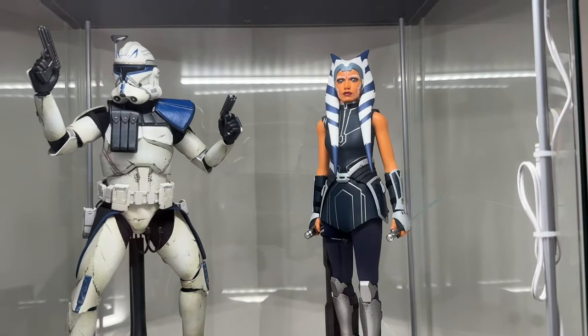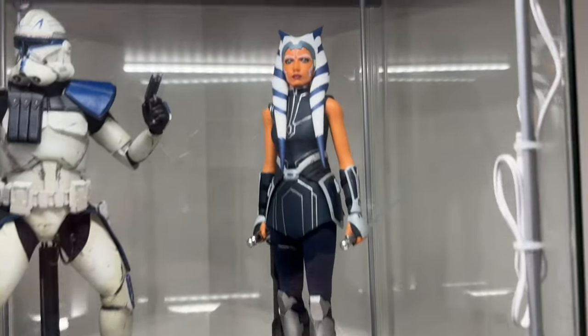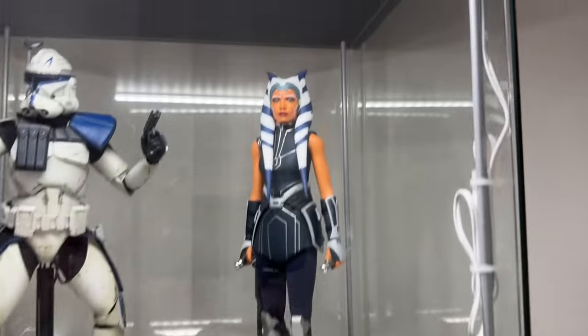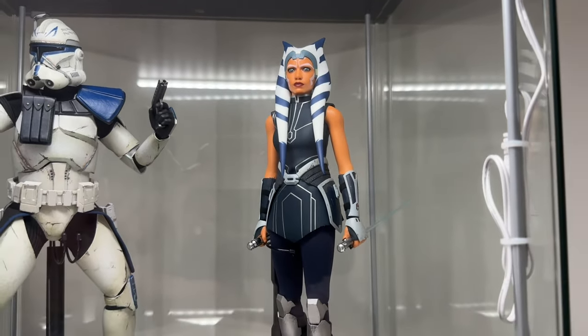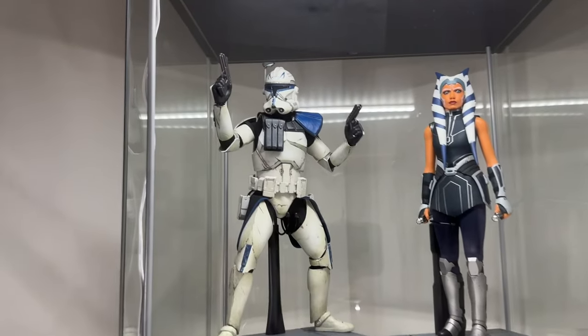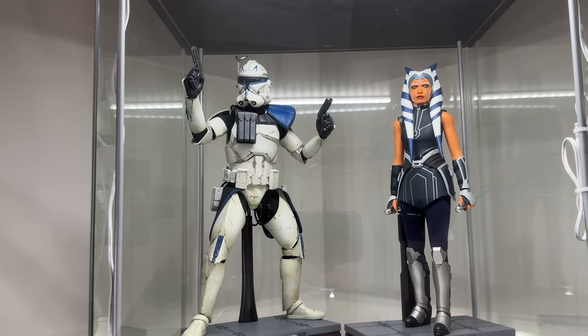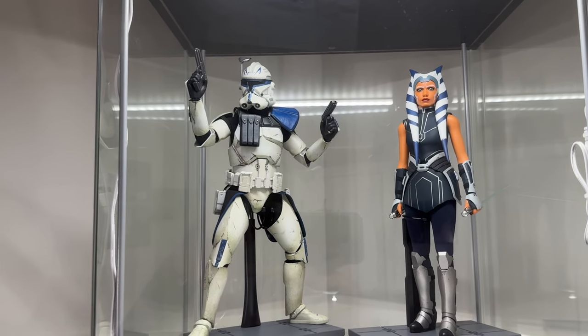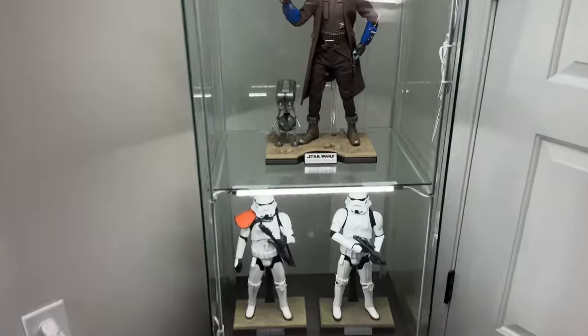Up top we have Rex and Ahsoka — sort of a Siege of Mandalore theme shelf. I keep Ahsoka in a museum pose because I don't want the shoulders or elbows to get damaged. Rex I'll change up every now and then, but right now he's in his stereotypical dual-pistol battle pose.